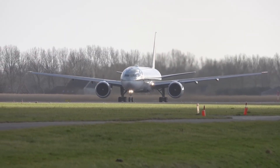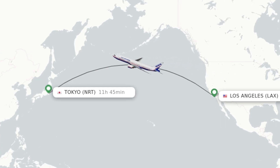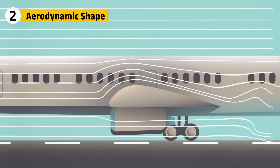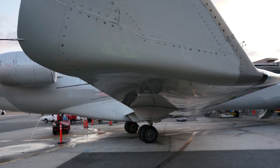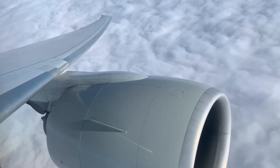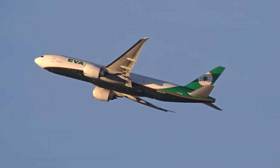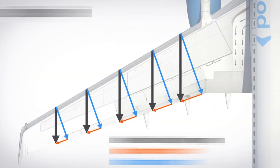Airlines immediately recognized the advantage. The 777 could fly long-haul routes like Los Angeles to Tokyo with fewer engines and lower fuel burn — the wing became its silent powerhouse. At the heart of the 777's wings is its aerodynamic shaping. Boeing used supercritical airfoils which flattened the top curve of the wing. This subtle change reduces drag at high speeds, especially near Mach 0.84, the 777's typical cruising speed. Over thousands of flights, this design saves airlines millions in fuel costs.